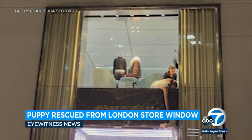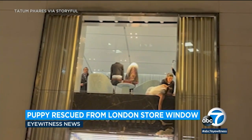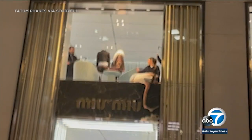A tiny puppy had to be rescued after getting stuck in a London storefront window. The puppy was stuck between a sign and a window inside a high-end fashion store. Look at this — the crowd gathered and cheered as they watched employees attempt to rescue it. They used a clothes hanger to hook onto the dog's harness.